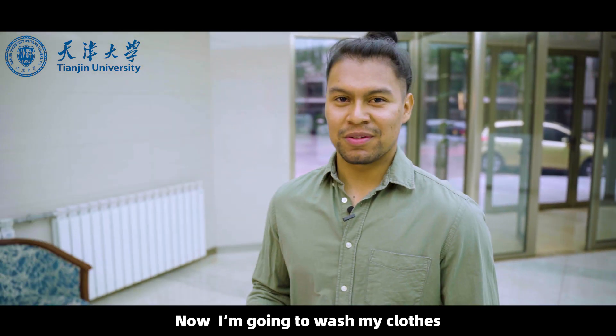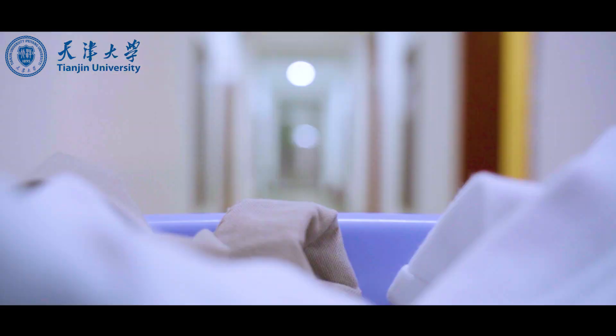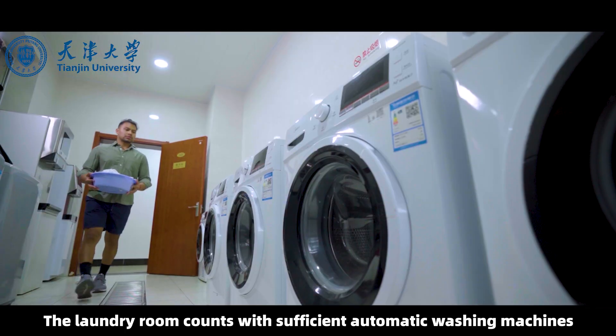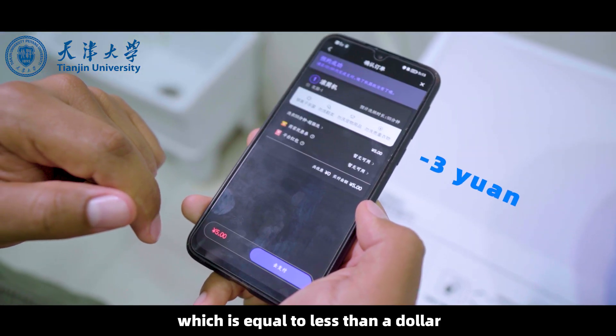Now I'm going to wash my clothes, which takes about 20 steps across the corridor to get to the laundry room. The laundry room comes with sufficient automatic washing machines with a large capacity, and the cost is only 3 yuan, which is less than a dollar.